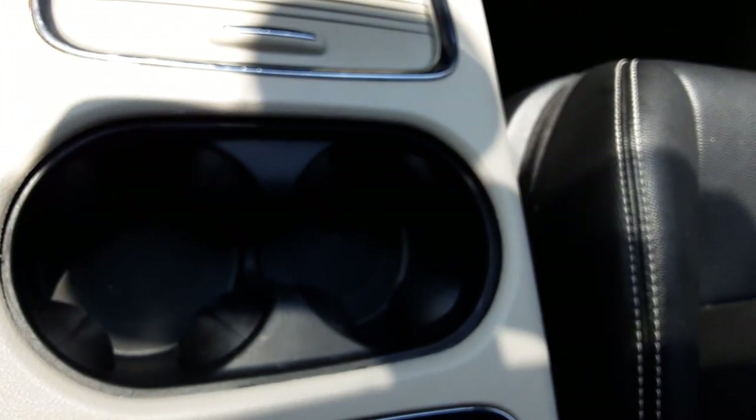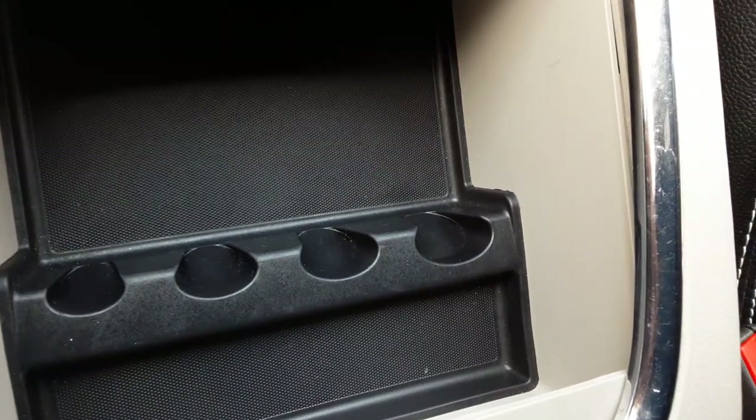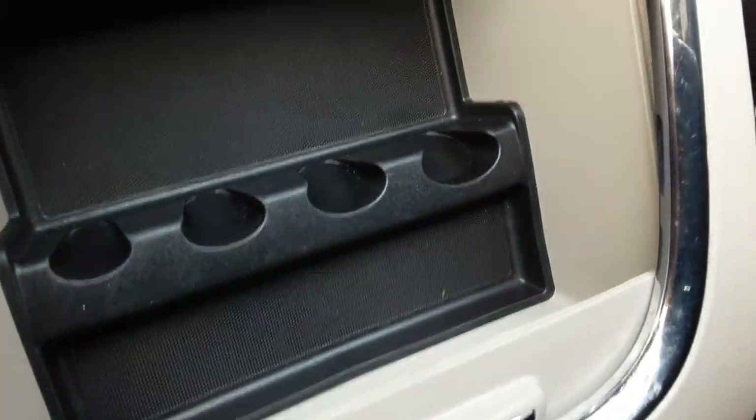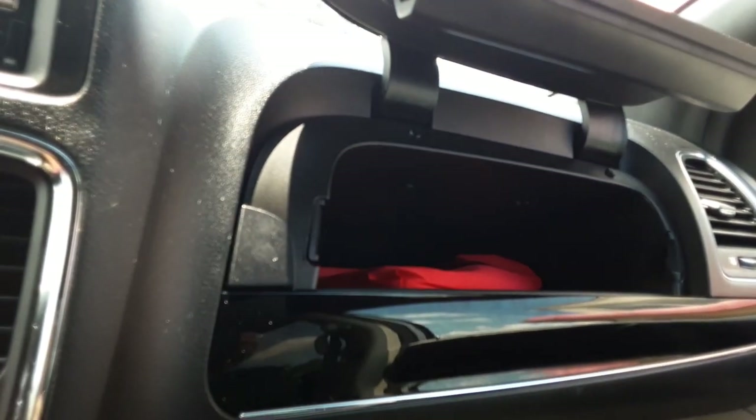There are convenient cup holders here and another storage area in the console where you can store coins and other things. In addition to that, you have storage underneath the front seats — there's a safety net to keep things from sliding out. There's a nice-size glove box in the front, and above it, as the Caravans have had for years, there's another auxiliary storage area that's even easier to reach.